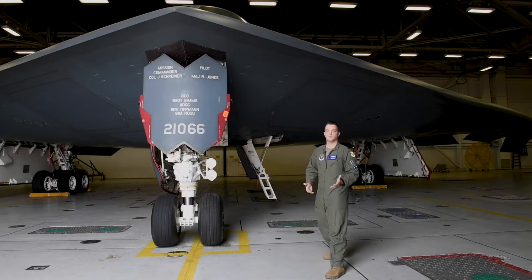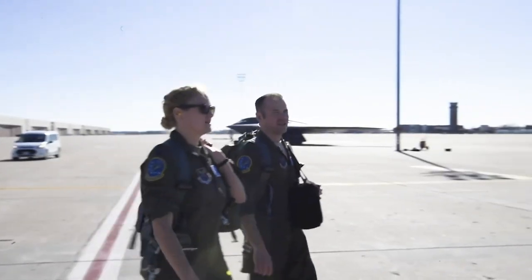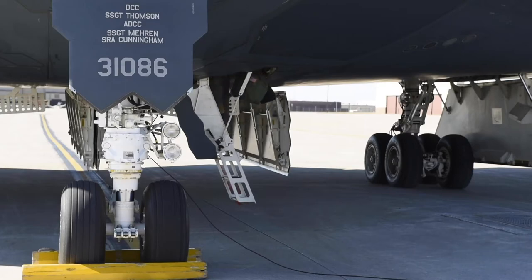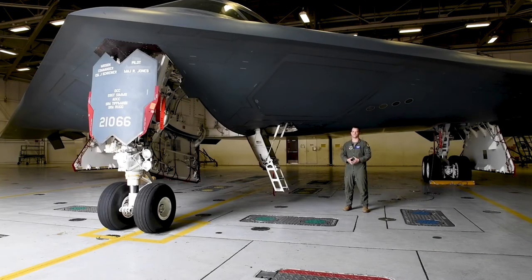Next, we can go see where we would climb up into the aircraft. Here we have the crew entry ladder where both the pilot and mission commander enter and exit. While I can't take you up there today, I can paint a picture. As you climb the ladder, there are several circuit breakers, oxygen support equipment, and other equipment that helps support the aircrew during flight. When you turn to your left toward the front of the aircraft, there are two ejection seats, one for each crew member. Those are rated at zero-zero, meaning zero airspeed and zero altitude — so in an extreme emergency you could eject safely on the ground or at high altitude and high speed.